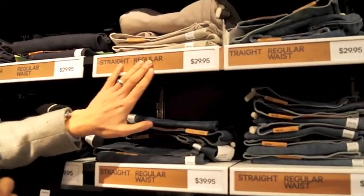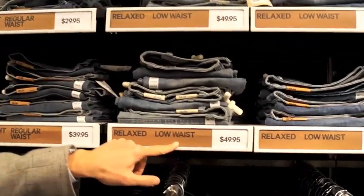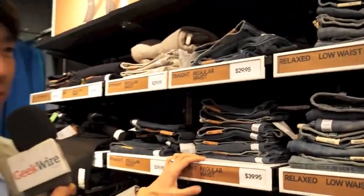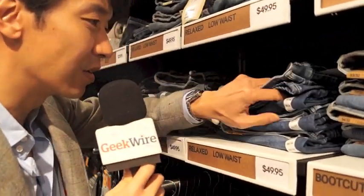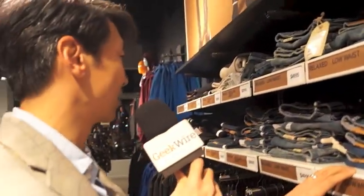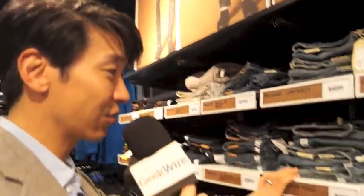Look at all this here. I've got straight regular waist, relaxed low waist, or do I want boot cut? Where's my size? I can't find my size here, and these are kind of out of order. I'm confused. Am I even in the right section?